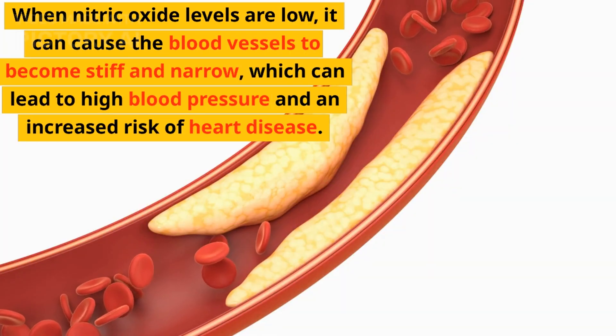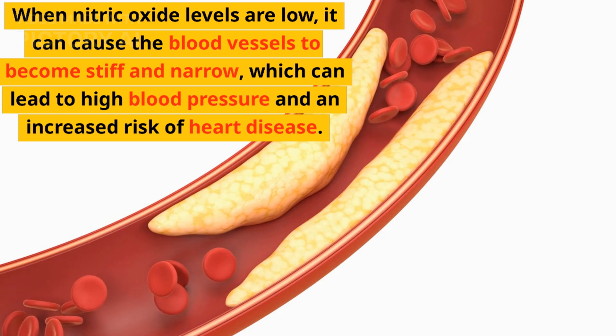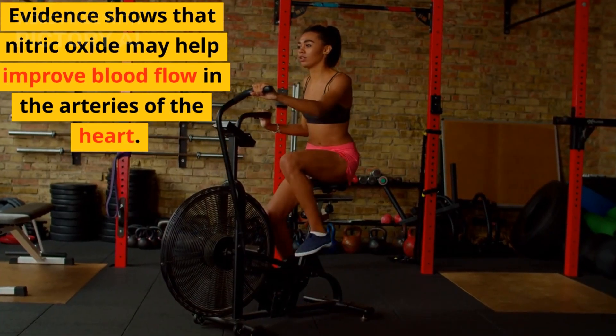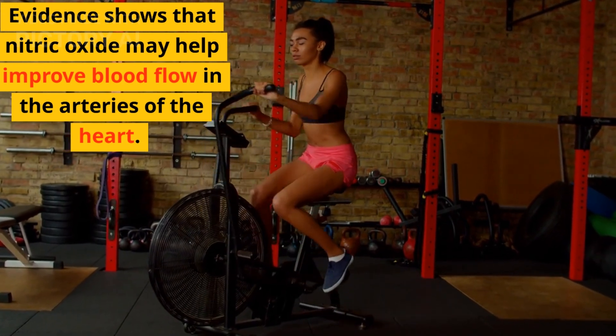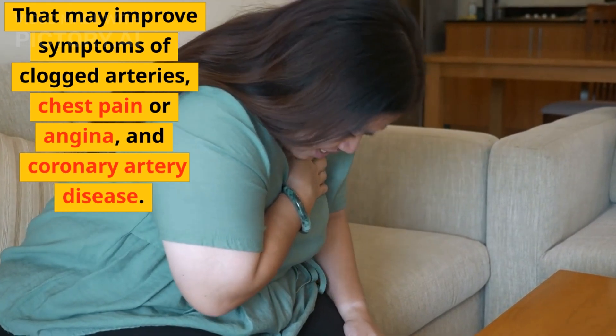When nitric oxide levels are low, it can cause the blood vessels to become stiff and narrow, which can lead to high blood pressure and an increased risk of heart disease. Evidence shows that nitric oxide may help improve blood flow in the arteries of the heart. That may improve symptoms of clogged arteries, chest pain or angina, and coronary artery disease.